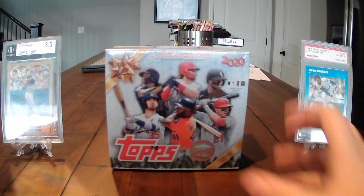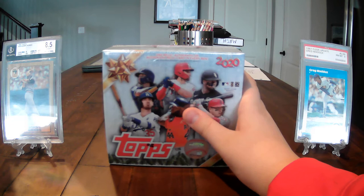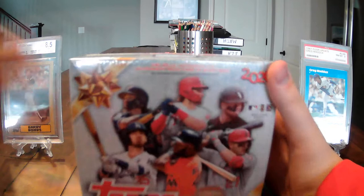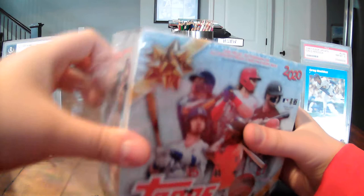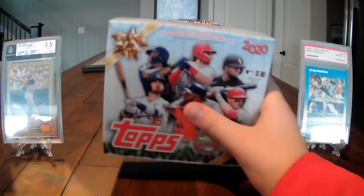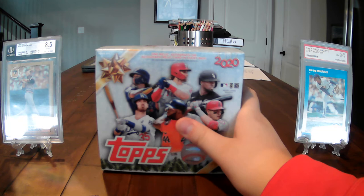Hey everybody, welcome to another video. Today I'm opening another box of 2020 Topps Holiday. We hit the jackpot at Walmart — we found NBA Hoops, football Prizm, and a lot of these boxes including Extra Edition. This box is one autograph and one relic or autographed relic card per box. I missed mentioning in the last video that there's a Francisco Lindor throwing a snowball short print — that's one of the rarest short prints you can get, worth more than fifty dollars.